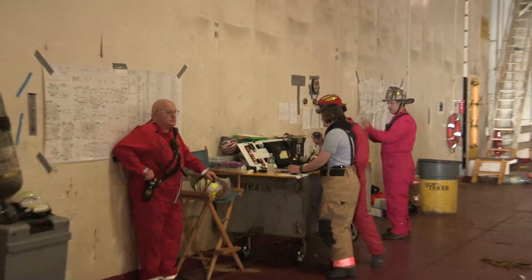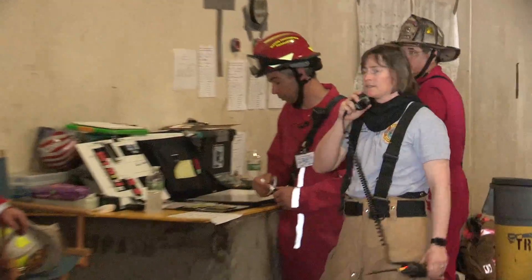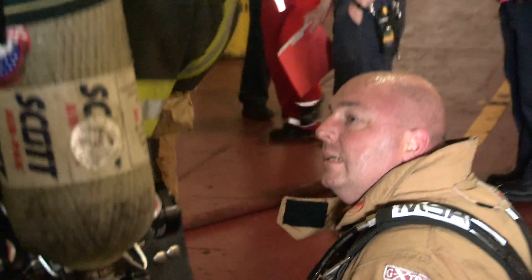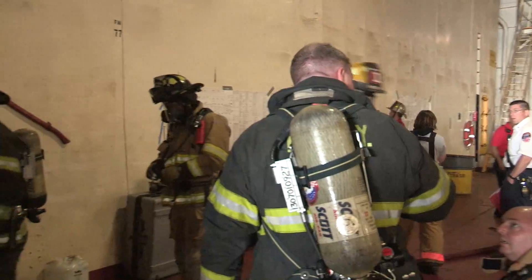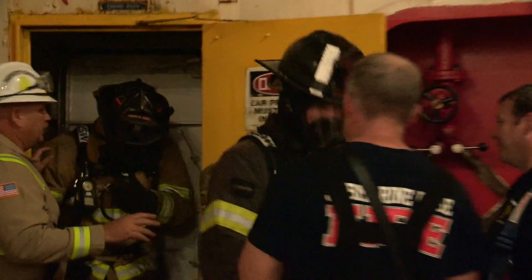Making sure we can stay safe in an even more dangerous environment than what we're actually used to. And also for command staff and officers, making sure that we understand the command structure, how to use everything that we have available to us for tools, and be able to effectively fight that fire and get our crews off the ship in one piece.